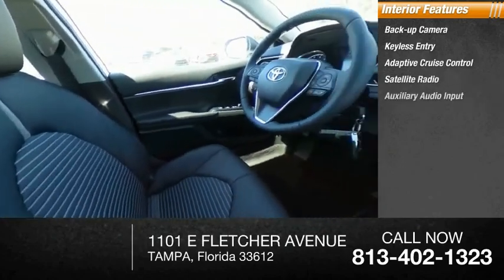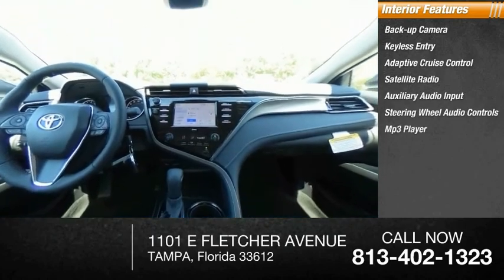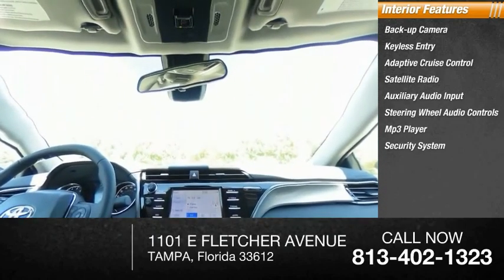Auxiliary audio input, steering wheel audio controls, MP3 player, security system, lane departure warning, and cruise control.